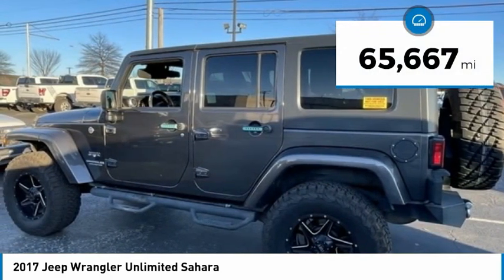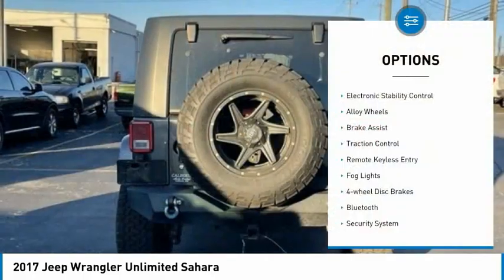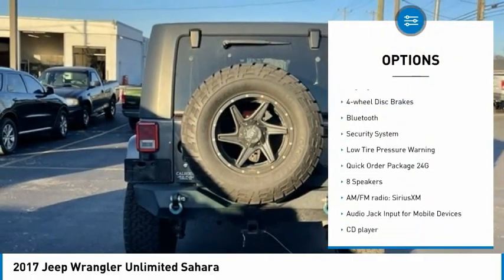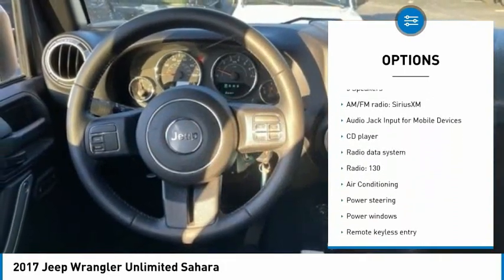This vehicle has less than 70,000 miles. Here are some of this vehicle's great options: electronic stability control, alloy wheels, brake assist, traction control, remote keyless entry, fog lights, and four-wheel disc brakes.